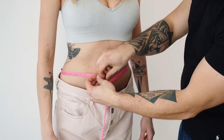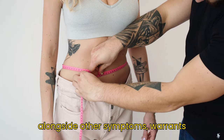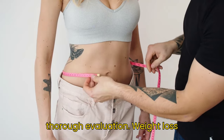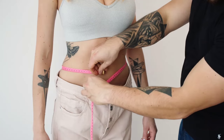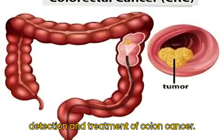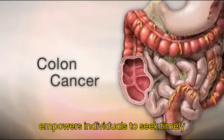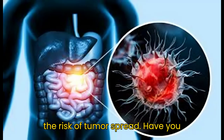Symptom 5: Unexpected weight loss. Sudden and unexplained weight loss, alongside other symptoms, warrants thorough evaluation. Weight loss can occur due to tumors interfering with nutrient absorption and metabolism. Recognizing and addressing these warning signs promptly is crucial for early detection and treatment of colon cancer. Understanding these warning signs empowers individuals to seek timely medical attention, potentially reducing the risk of tumor spread.